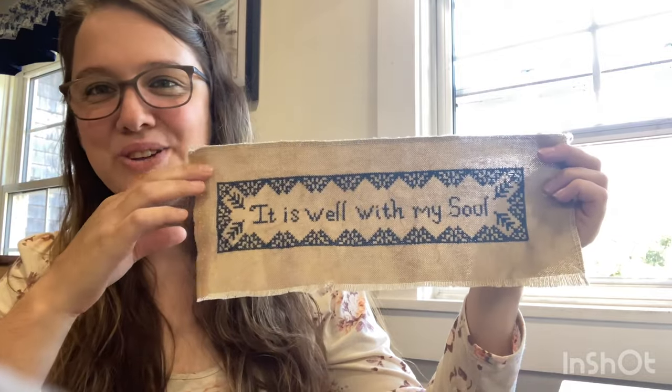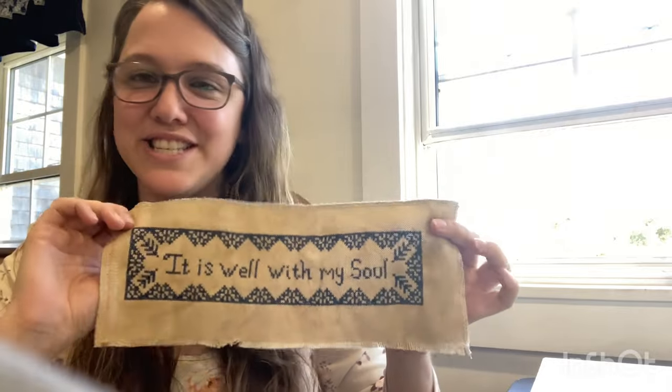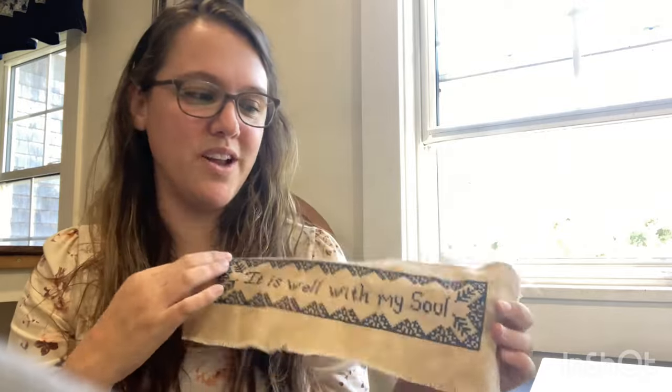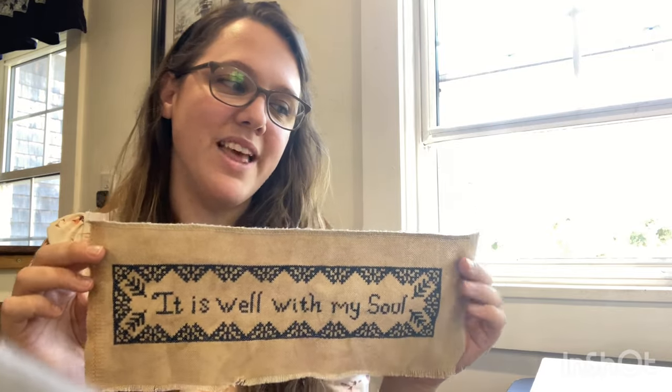I wanted to start with finishes. I finished my 'It Is Well With My Soul' piece, and I am just tickled pink with it. This is a cross stitch pattern I designed a couple months ago, and I explained the significance behind it in my first Flosstube. I'm still mulling over the full finish — I think I'm going to put it in a frame and maybe trim the edges slightly, finishing it pretty shabby chic. I'm very excited; it was a really fun stitch.